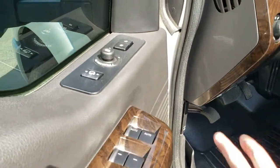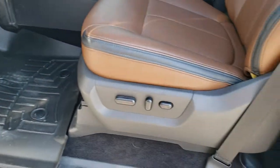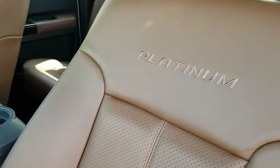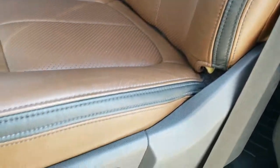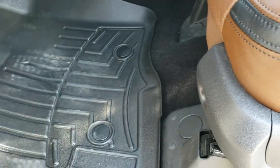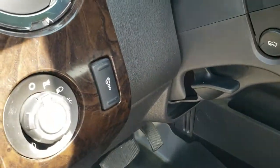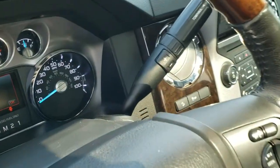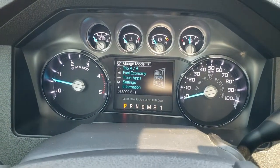We do have power windows, power locks, power mirrors, memory driver seat, and the Sony sound system. Inside, this Platinum package gives you the brown or pecan leather seats with Platinum stitched into the backrest and black accents on the seats. Both seats are heated, both are cooled, and both are power. You have WeatherTech floor mats throughout, factory power pedals, and auto headlamps. As we hop inside the truck you can see this one has 33,992 miles.